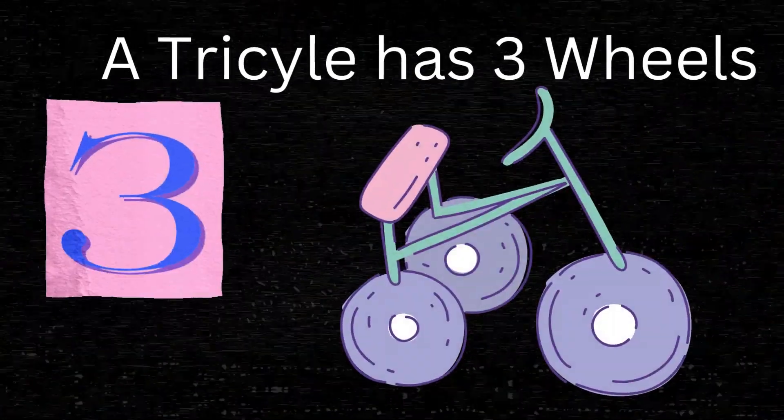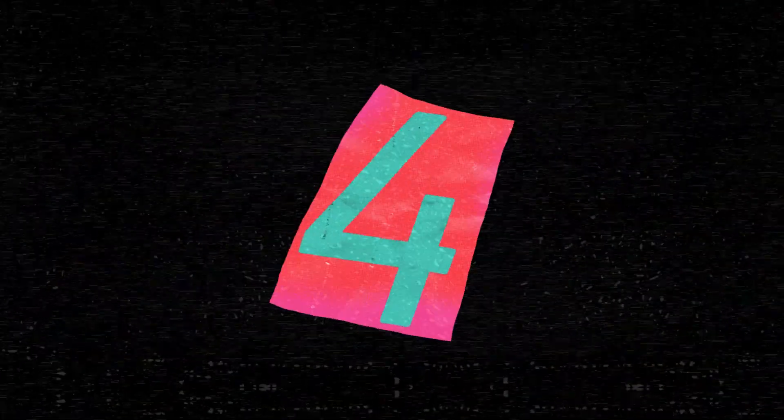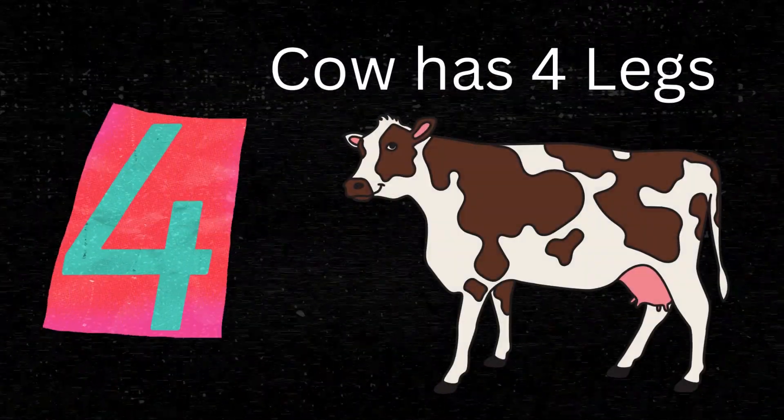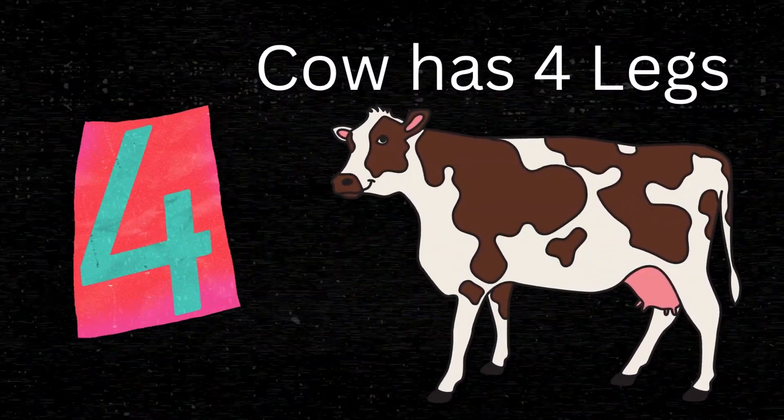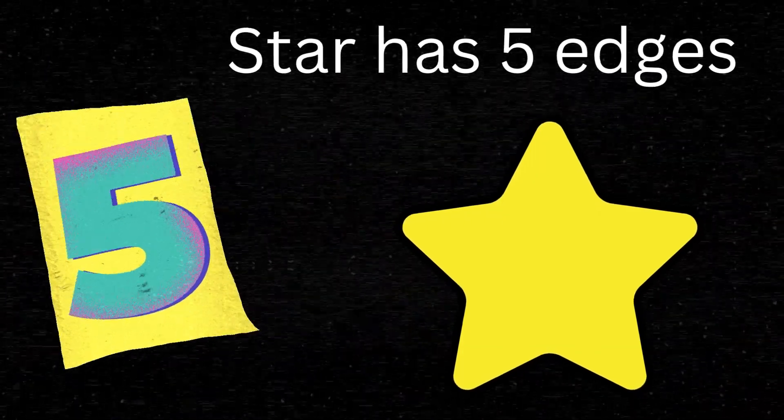Three. A tricycle has three wheels. Four. A cow has four legs. Five. A star has five edges.